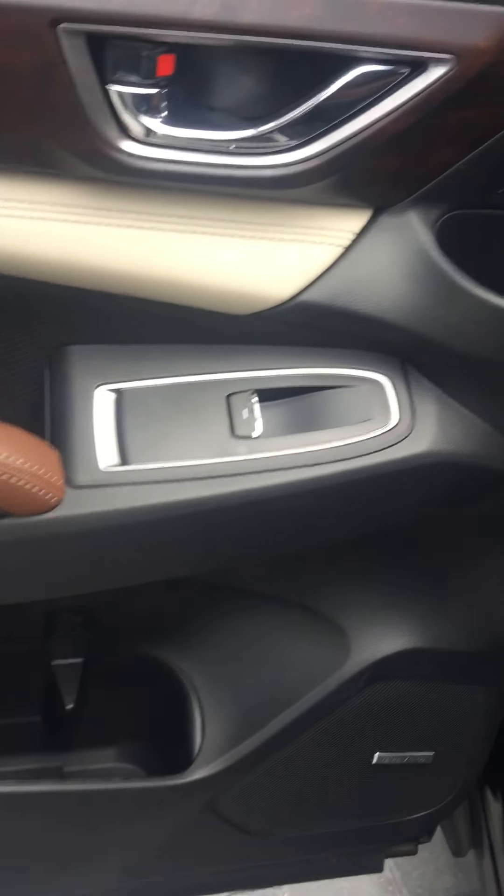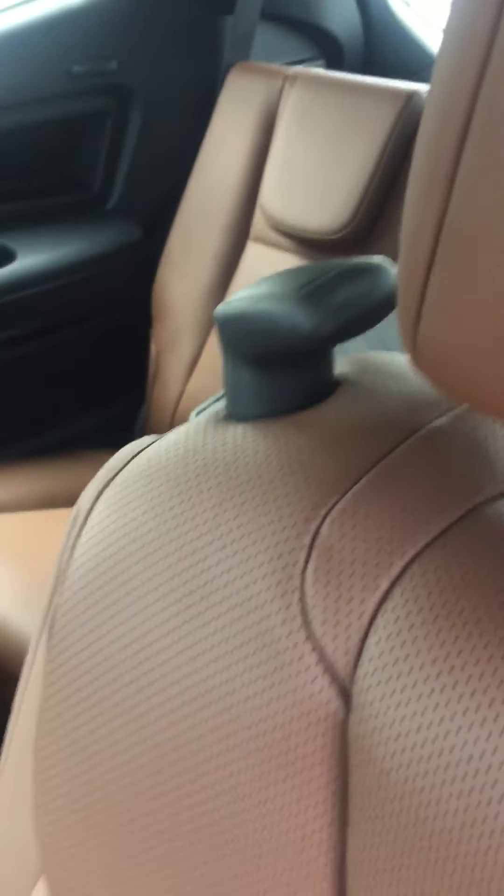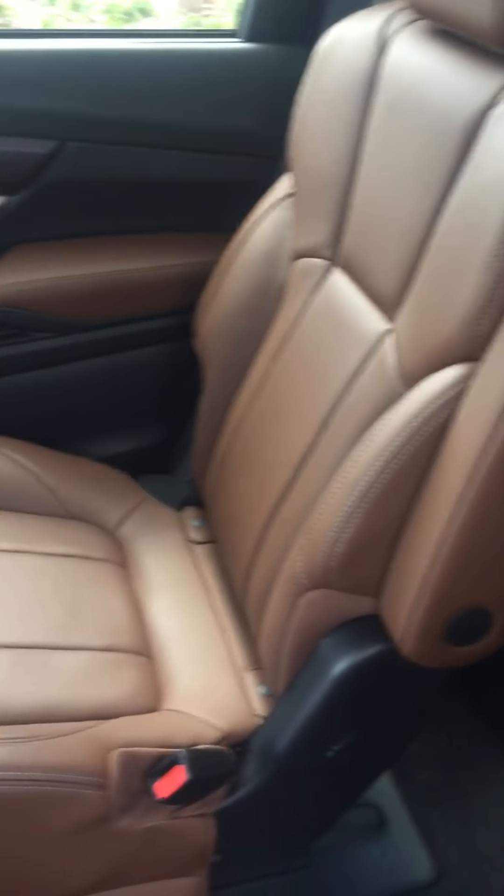Second row here — the built-in sunshade and the captain's chairs. This right here aids in getting into the back seat. And that is the back seat up there.